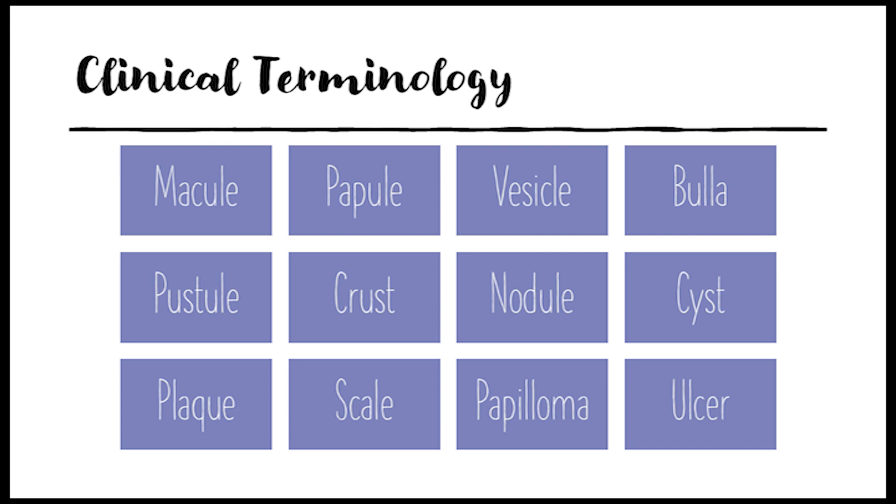If it's a raised bump filled with pus, like a pimple, that's a pustule. Dry exudate, like a scab, is called a crust. If you can feel a solid area larger than one centimeter, that's a nodule. A cyst is a type of nodule that's fluid-filled with an epithelial lining — like a little sack. If the raised area is bigger than one centimeter but flat on top, that's a plaque, as seen in psoriasis.